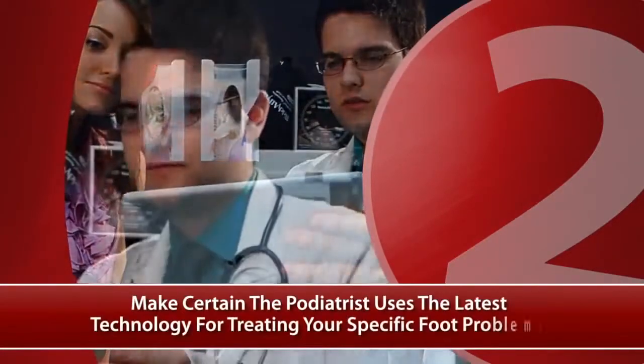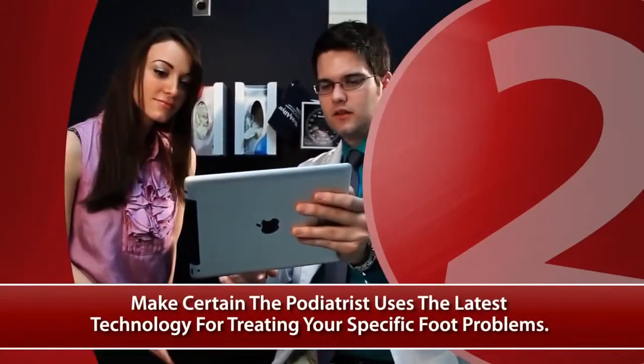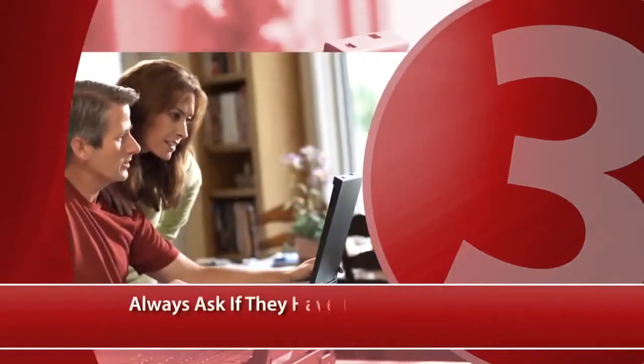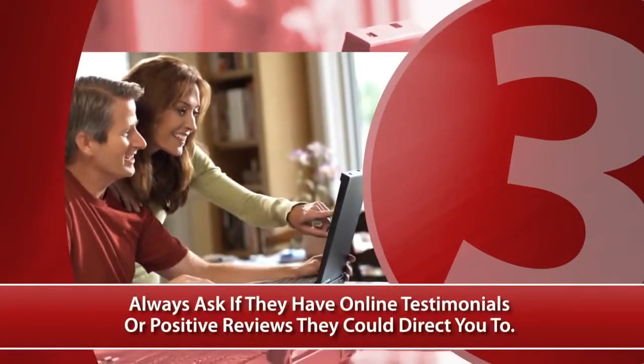Make certain the podiatrist uses the latest technology for treating your specific foot problems. Always ask if they have online testimonials or positive reviews they could direct you to.